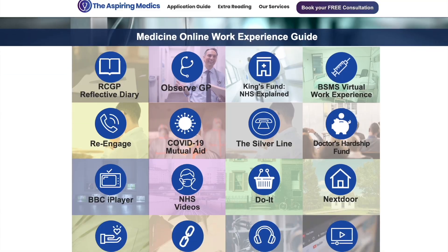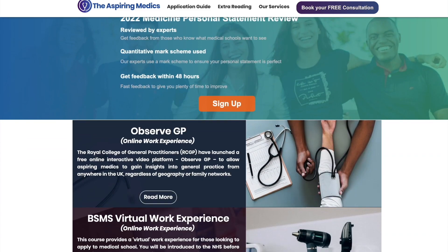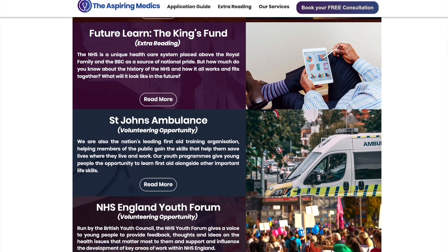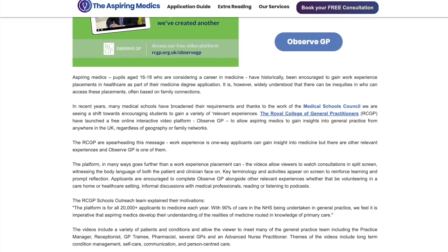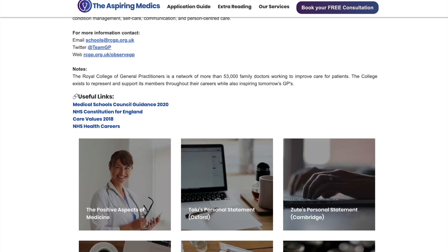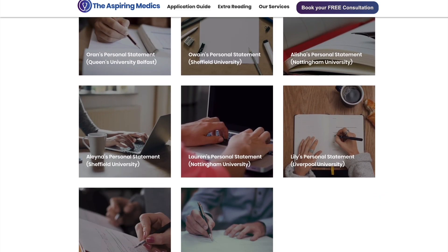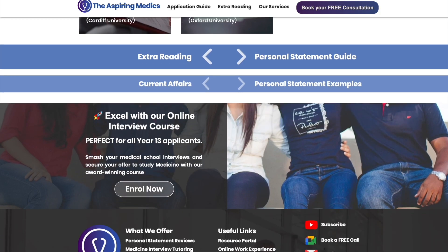We hope you found this video useful and we'll see you in the next one. Check out our free work experience guide for the most up-to-date advice on how you can secure online and in-person work experience. We've also got personal statement examples from our medical student tutors at all of the UK's medical schools including Oxford, Cambridge, UCL and many more.